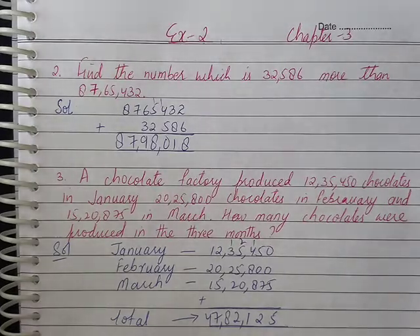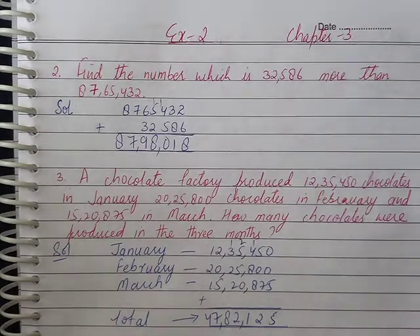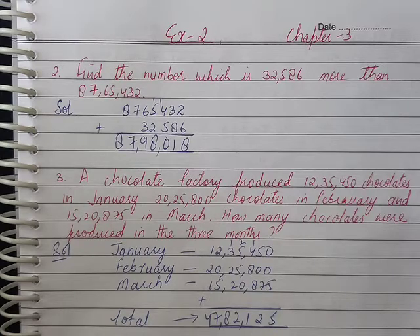This is the 5th class. Exercise 2, question number 1 is question number 9. Question number 2 is question number 10.